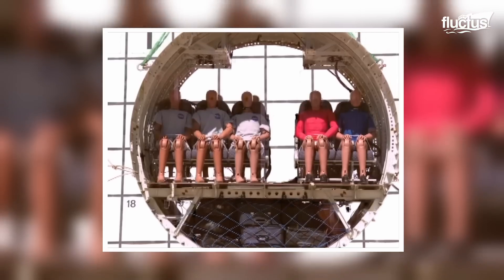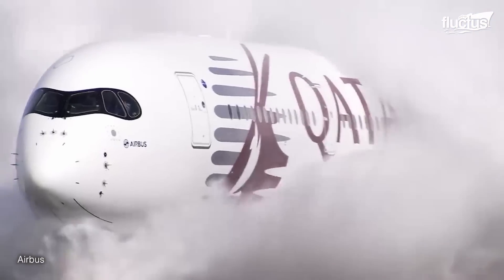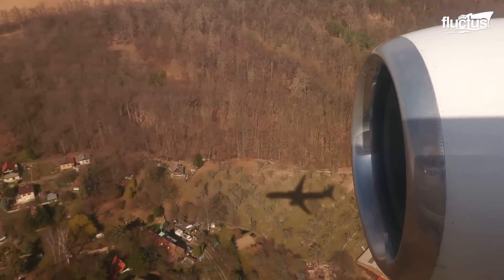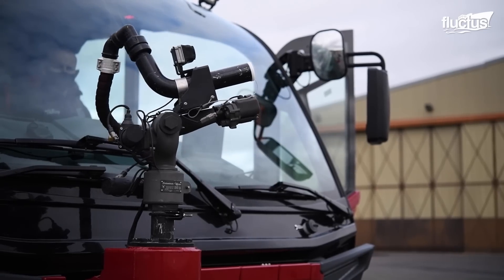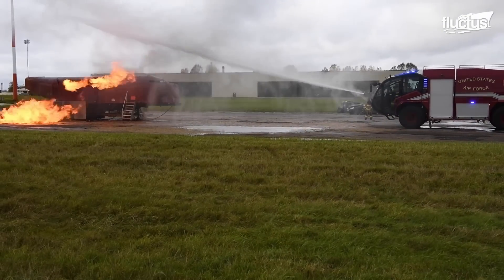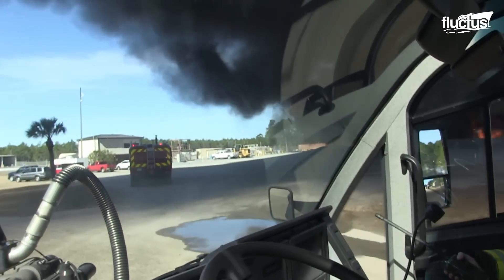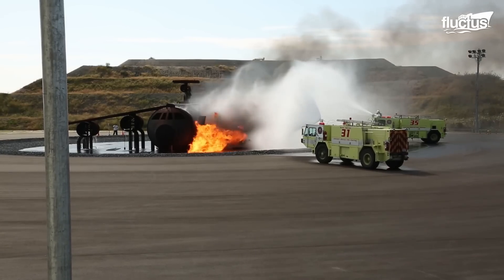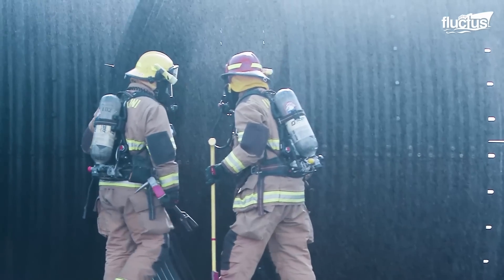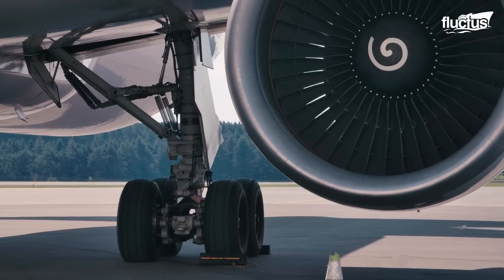A multitude of aircraft testing methods allow engineers to thoroughly assess the aircraft's performance, identify potential hazards, and refine designs to enhance passenger safety. Additionally, the presence of crash trucks and tenders at airports demonstrates the commitment to emergency preparedness, minimizing the risk of harm to passengers, crew, and the environment.